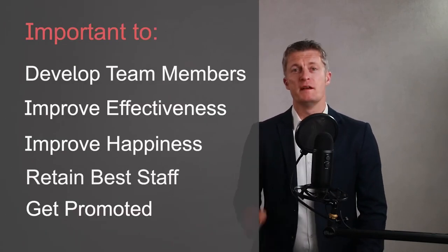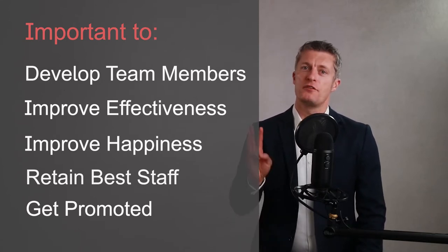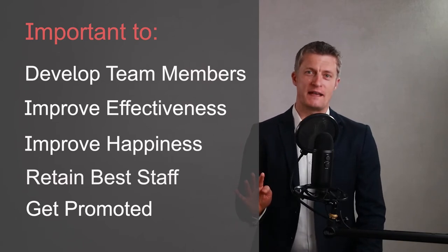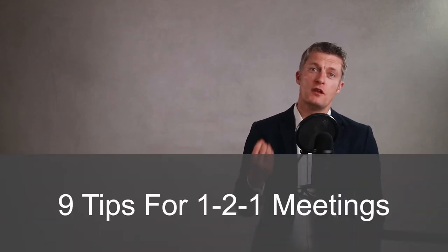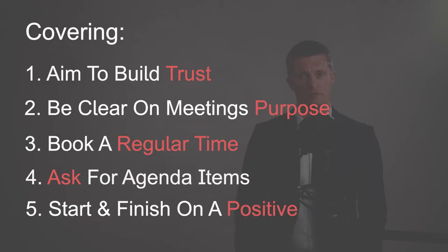Running effective one-to-one meetings at work are one of the most important things to get right if you want to firstly develop your team members, secondly improve the effectiveness and happiness of your team, third retain your best staff, and fourth get promoted as a manager. In this video I'm going to take you through nine tips to improve the effectiveness of your one-on-one meetings with your team, and here is a quick preview of what I'm covering.